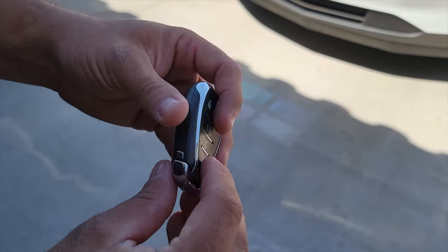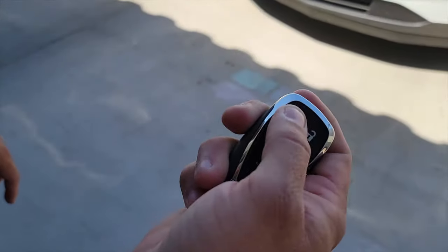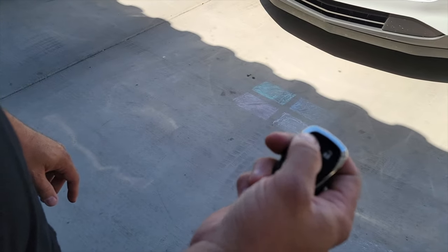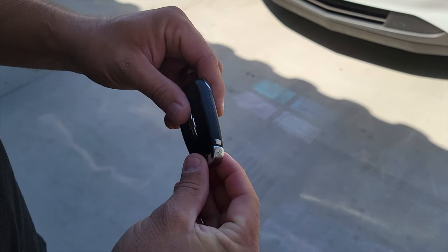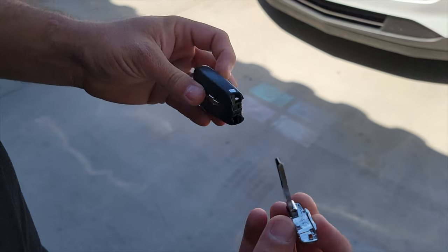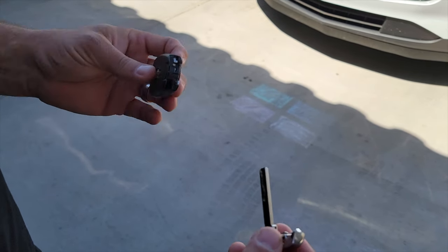Here's another sweet tip: if your battery dies for whatever reason and your car is fully auto remote unlock and lock, a lot of people don't know this, but there is a key inside the fob. You pull it out and it can manually unlock the driver's door only, and then you can pop your hood to get access to your battery.